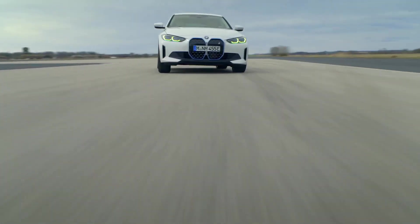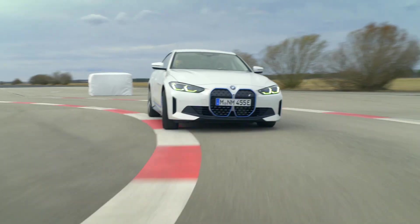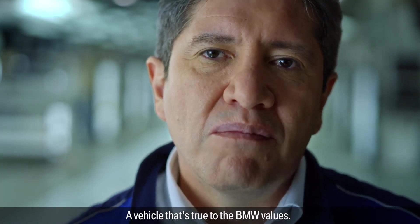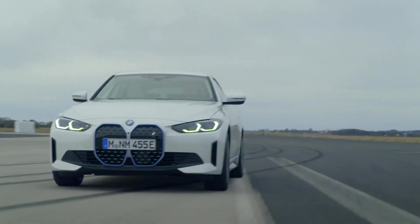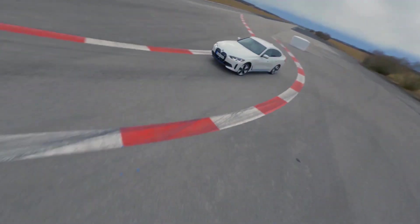It's a very special moment when a vision becomes a reality — a vehicle that's true to BMW values, a vehicle that's not aiming to be a niche in the market, but for high-volume production.